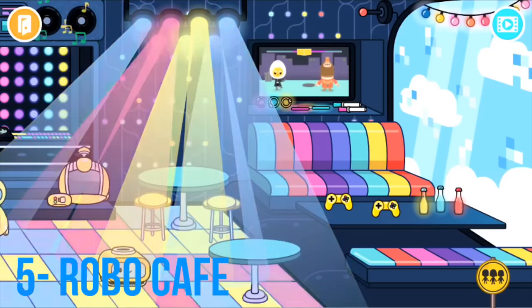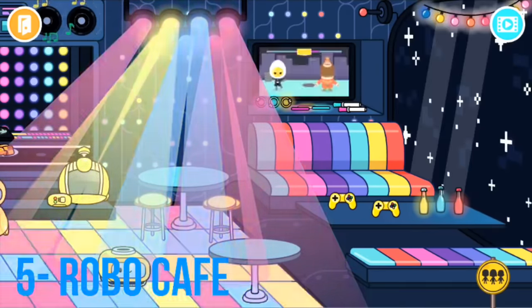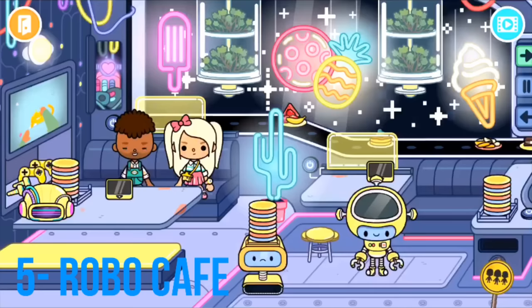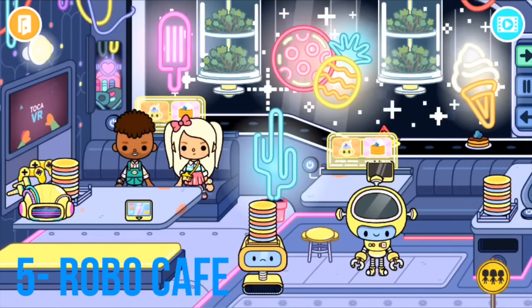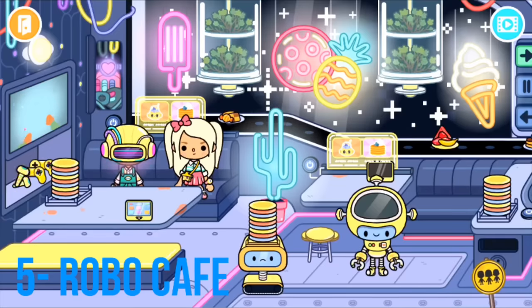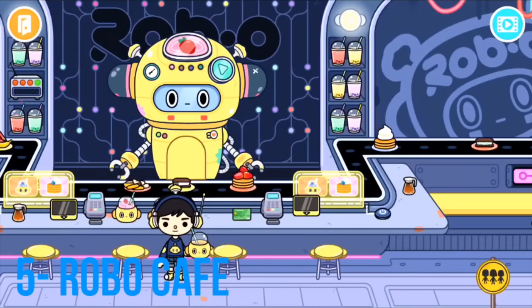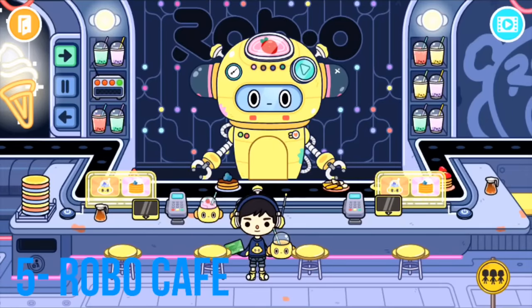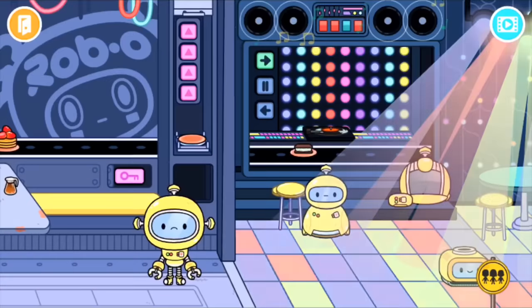There's a huge dance floor with video games, you can select the background and it changes accordingly, and you can turn the lights off. I love that the menus are on tablets or iPads. There's also virtual reality, colorful plates, great food like ice cream sandwiches, pancakes, and fruits, and the game even incorporates credit cards here.